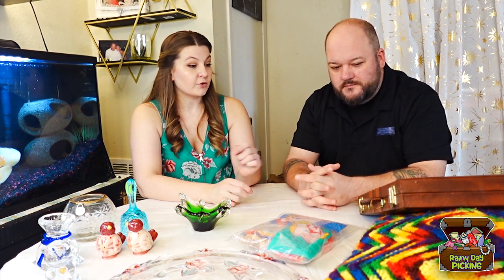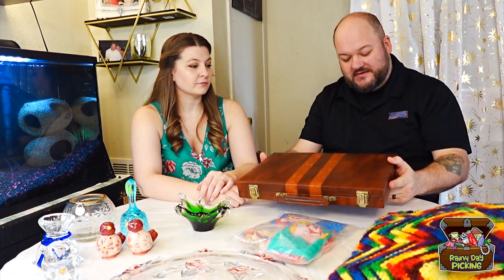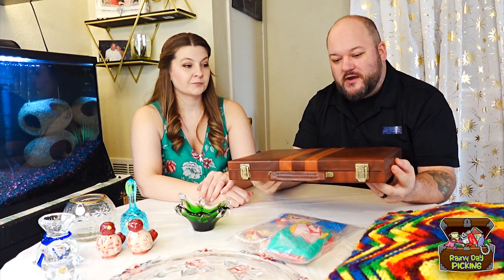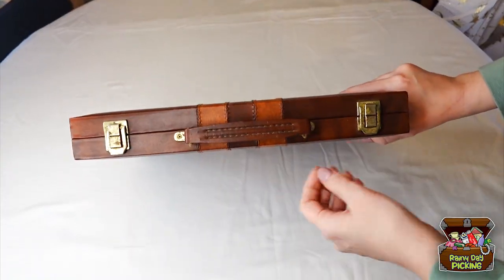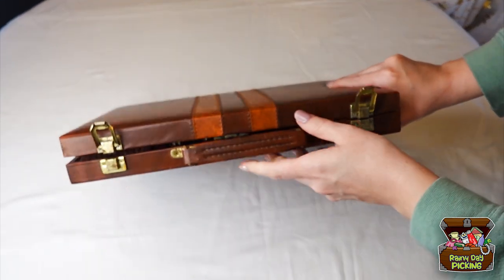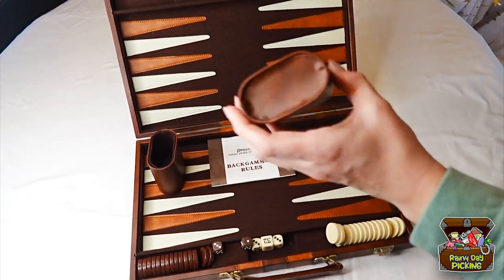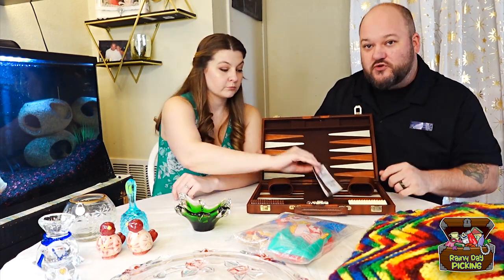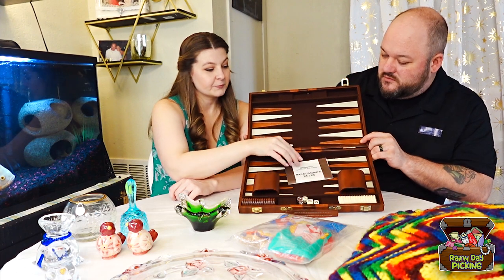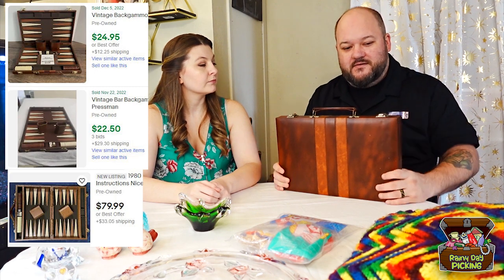The last thing that we got at that store is a tournament-style backgammon set with a leather-style casing. It's from Pressman, dated 1980. It has a little tarnish on the buckles — it is 40 years old, so that's to be expected. Inside is really nice; maybe it's been used once, even if that. There's no wear or tear inside, everything looks great, and it even has instructions. I ended up picking that up for $2.50. I've seen comps on that for around $25 to $200.